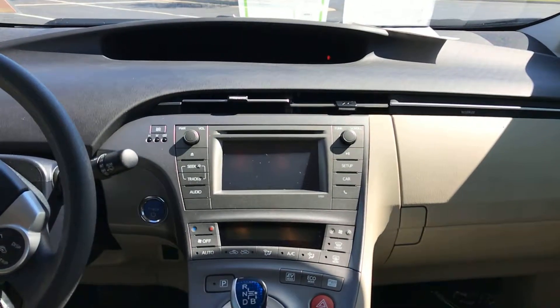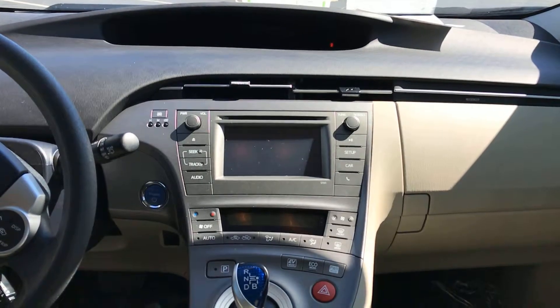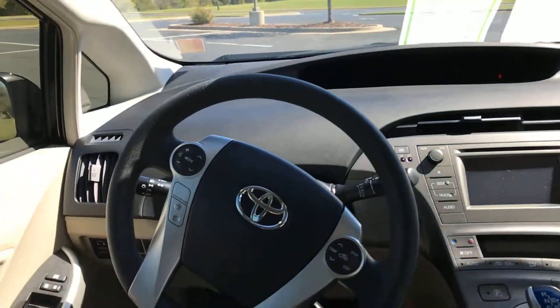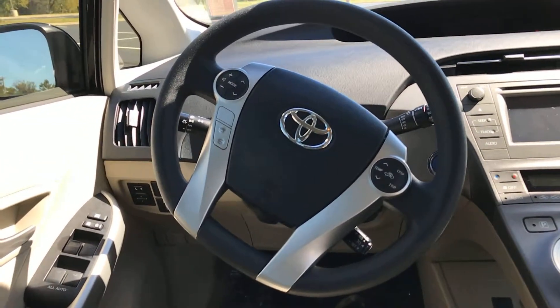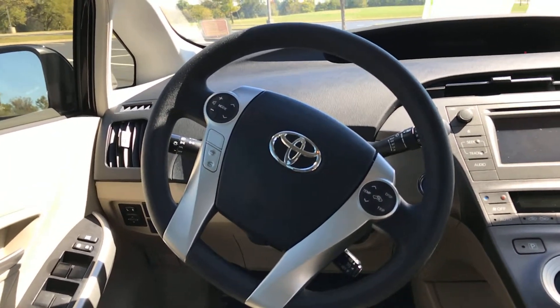Up front you have a single disc touchscreen CD player, AM/FM radio, and it also has auto climate control right below that. Going over to your steering wheel, you have your audio controls on the left and Bluetooth controls on the left side as well. You can connect your phone and stream all your phone calls, music, and audio through the vehicle.